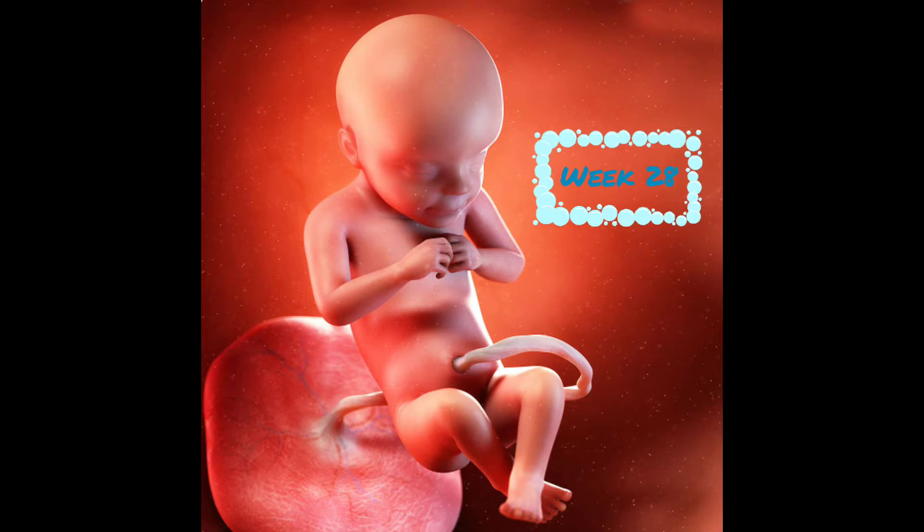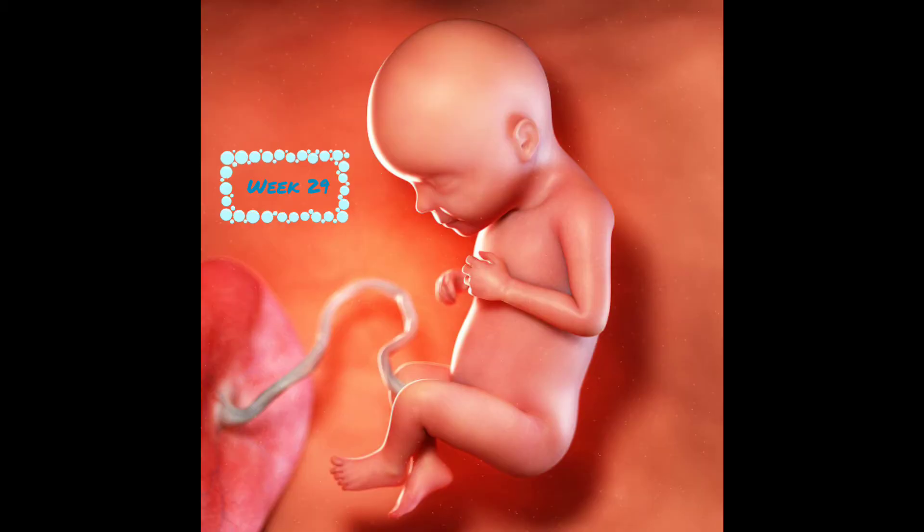At week 28, baby is 15 inches and weighs 2.25 pounds. They begin to experience REM sleep, and they are settling into the proper position for birth, head down. At week 29, your baby is 15.5 inches and 2.5 pounds. They begin to smile, especially in their sleep.